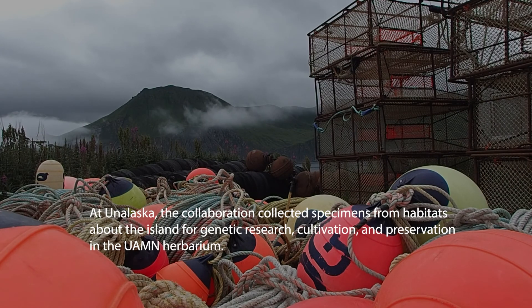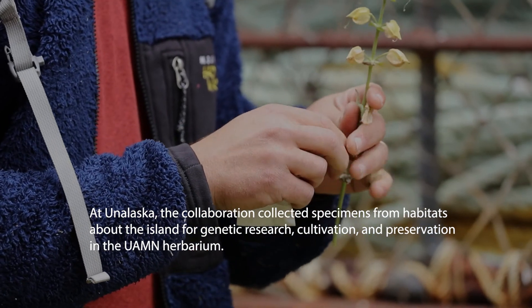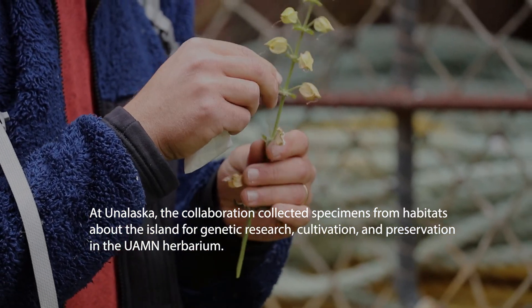At Unalaska, the collaboration collected specimens from habitats about the island for genetic research, cultivation, and preservation in the UAMN herbarium.